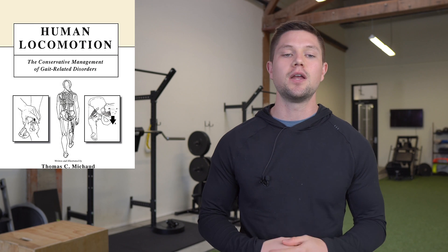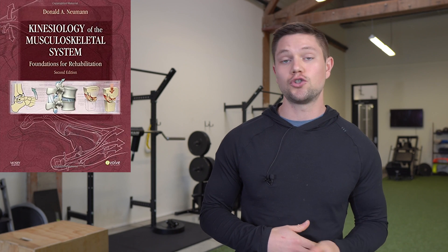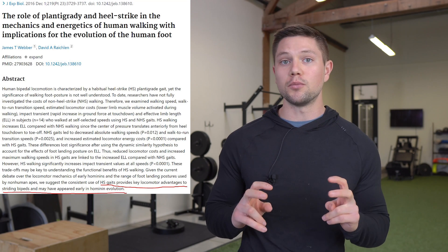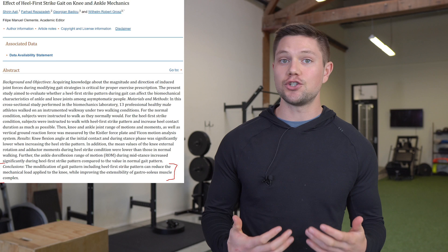If you don't believe me, go look at some of the most well-respected authors on the topic of gait and kinesiology. Look at human locomotion, look at Newman's kinesiology textbook on joint structure and function. There's also a plethora of studies out there that cover what we constitute as the normal gait cycle and why it is so important. There's a lot of literature out there suggesting that heel strike is absolutely necessary when walking.